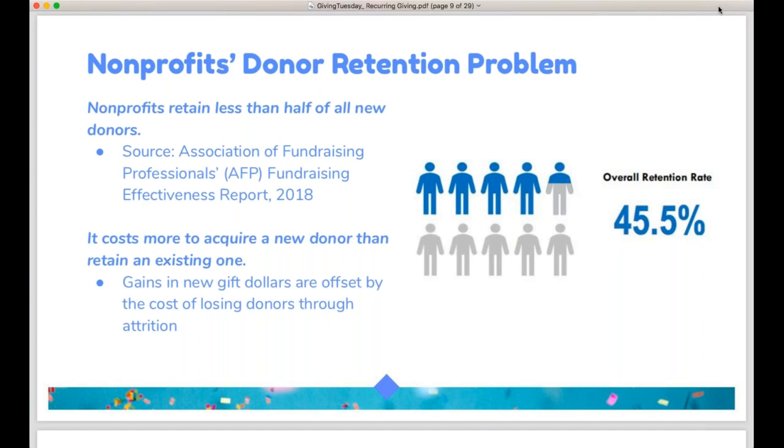According to AFP — and almost all sources that track this have similar data — less than half of all new donors that you acquire will be retained and stay with your nonprofit long-term. That means you are spending a lot of money and effort for donors that don't stay with you. Donor retention is a huge missed opportunity in the fundraising sector, and recurring donations are really a key way to improve your overall donor retention.